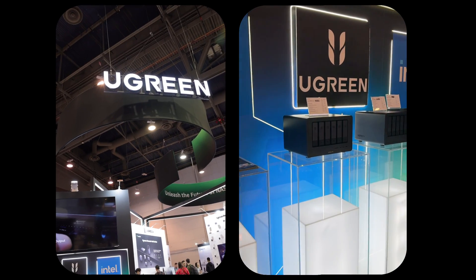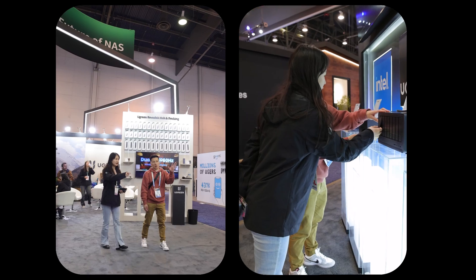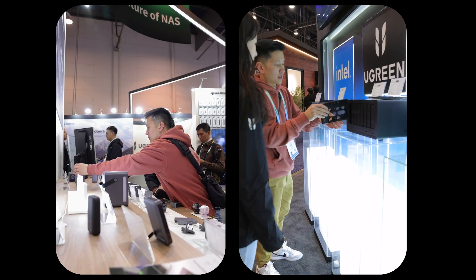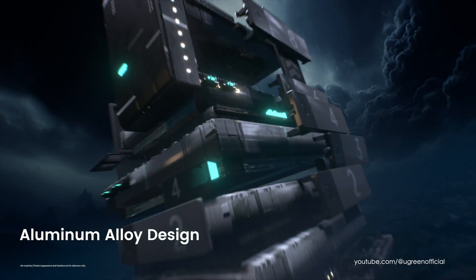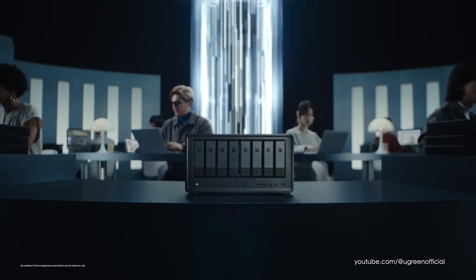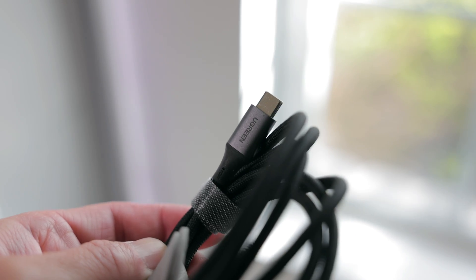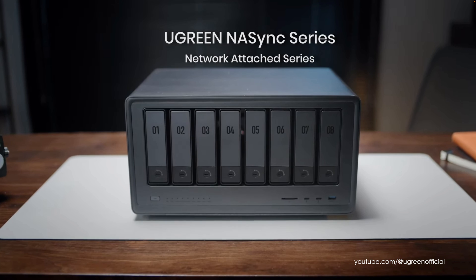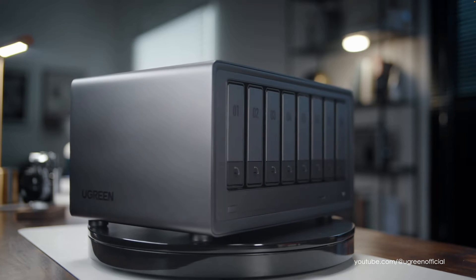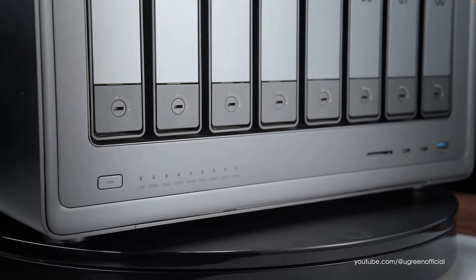Earlier this year, Ugreen unveiled the next generation of NAS Sync storage solutions at CES, and I had the chance to attend and check them out firsthand. These powerful network attached storage devices come in a variety of models to fit your needs, whether for personal use or in a professional environment. When Ugreen initially announced that they were venturing into the storage sector, I was quite surprised — I've always been a fan of their premium chargers, cables, and accessories, but I never expected them to start offering storage solutions.